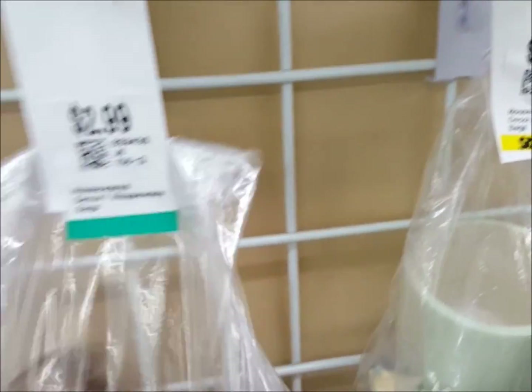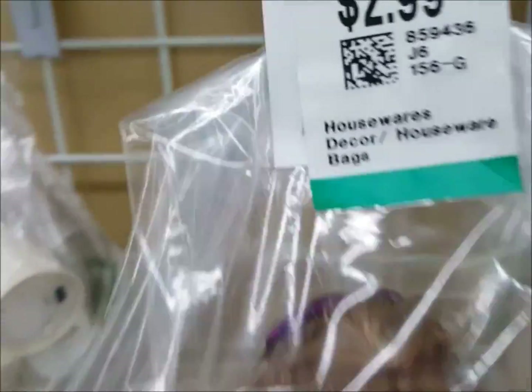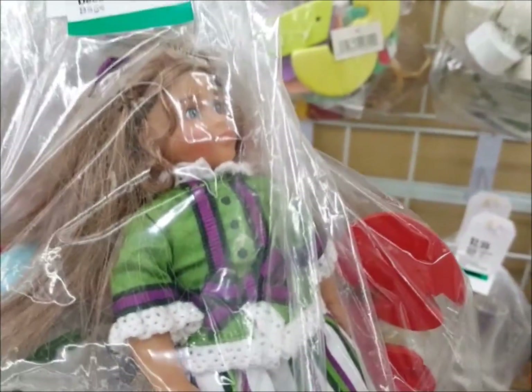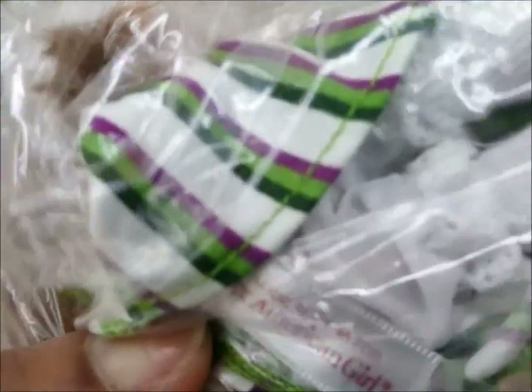I'm looking in the arts and crafts section of the bags and I see this bag for $2.99 that has this doll in it. I don't know who the doll is but she's very well dressed. I'm hoping she's American Girl — I'm going to check it out right now.